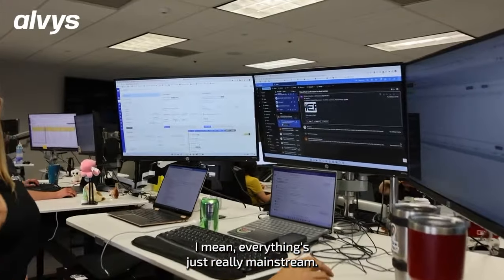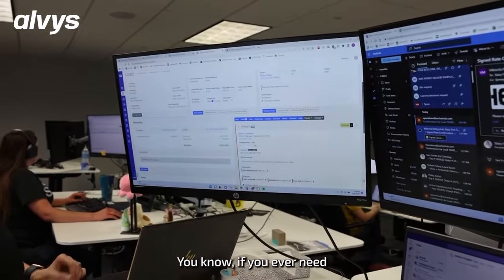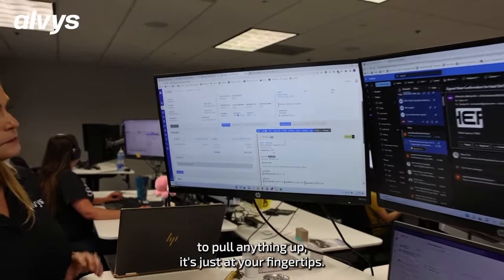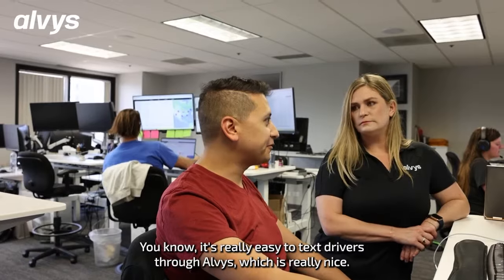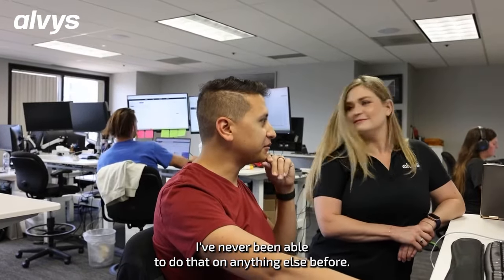Everything's just really mainstream — everything is visually right there, you know, if you ever need to pull anything up it's just at your fingertips. It's really easy to text drivers through Alvis, which is really nice. I've never been able to do that on anything else before.